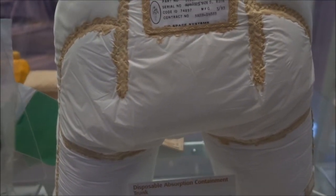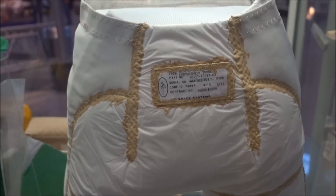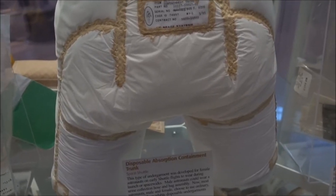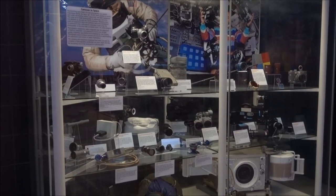And a disposable absorption containment trunk — that's what they wore. A nappy!